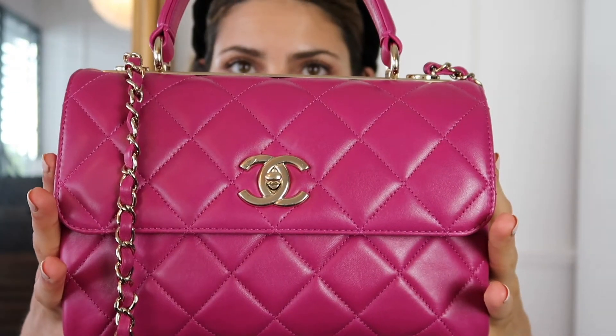Still, all the other bags' prices increased as well, so the ratio of how much the Trendy costs in comparison to the others stayed about the same. Now, about the bag itself: I got it in this fuchsia color, as you can see, with the gold hardware, and it's lambskin leather — as all of the Chanel Trendys are. The Chanel Trendys only come in lambskin leather. So those are the rough details about the bag I got.